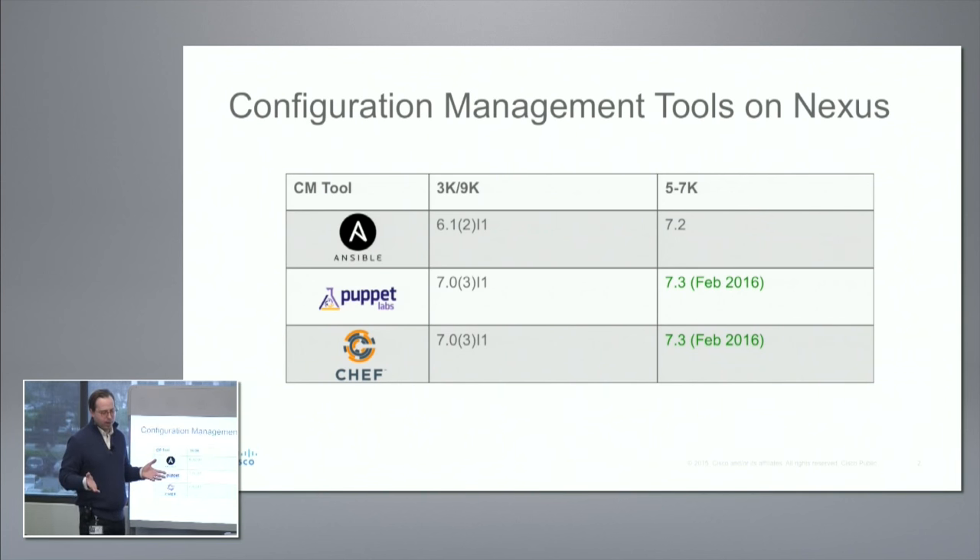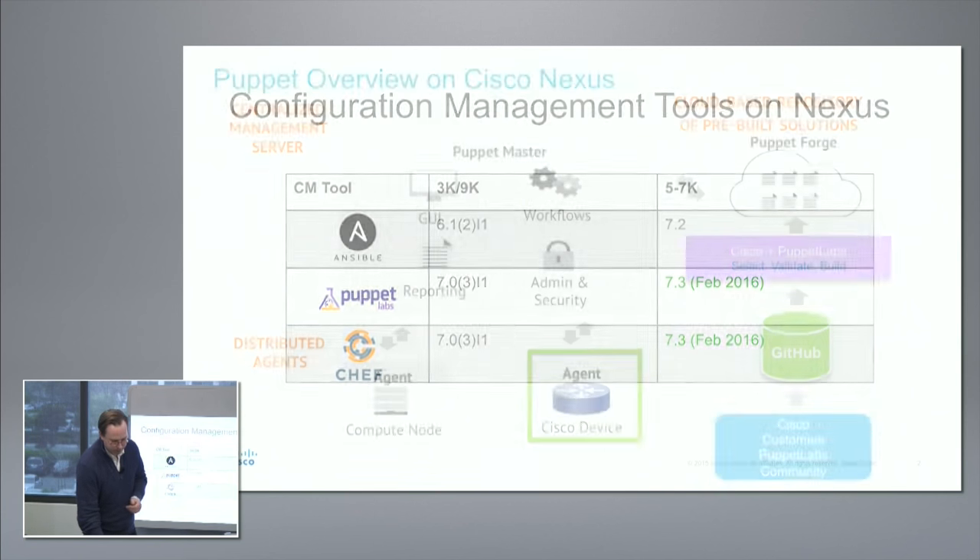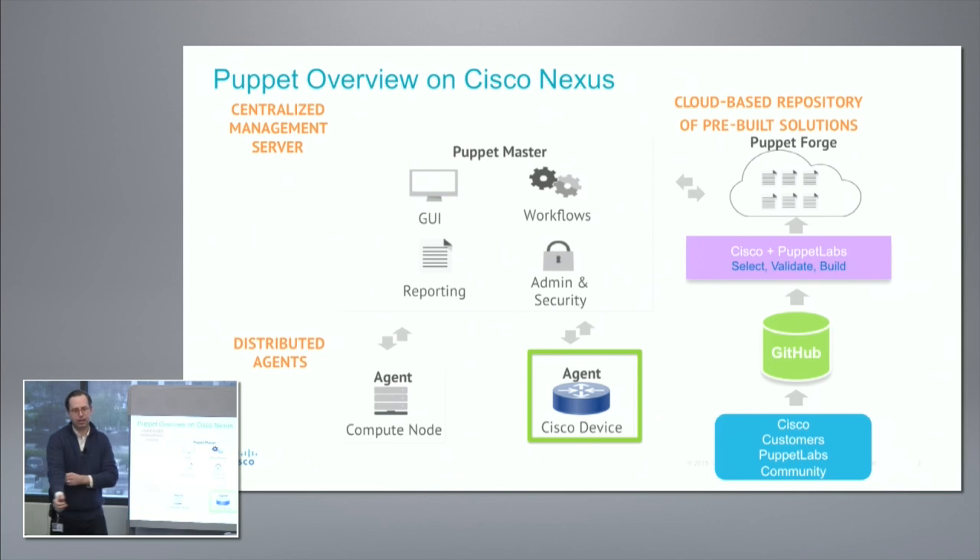For the purposes of this talk, I'm going to focus on one tool and give you a quick overview, then run a live demo. I'm going to talk about Puppet. We were actually up at Puppet Conf back in September of last year, and there was a lot of interest from people there — a lot of server guys asking how to get their network guys interested in this.